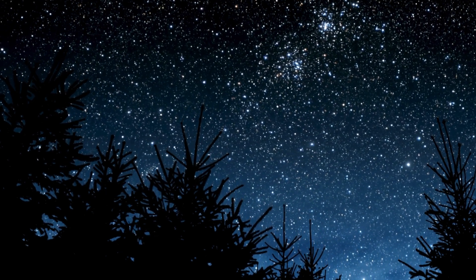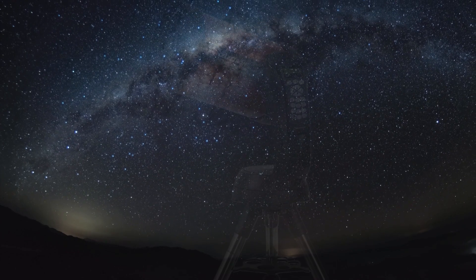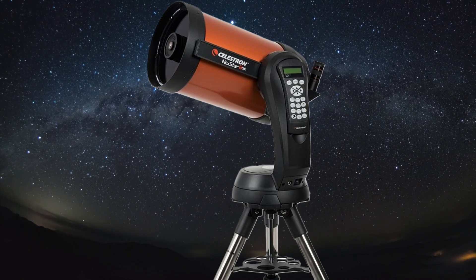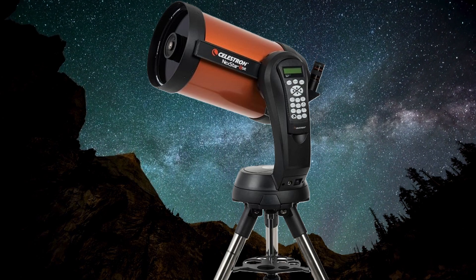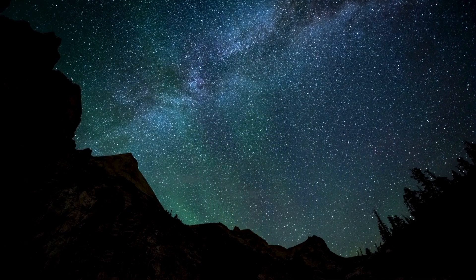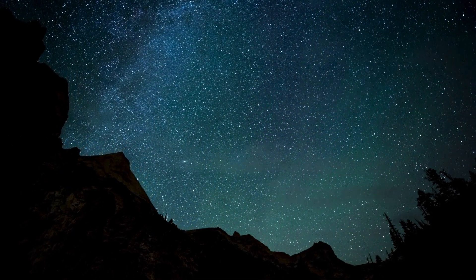So let's start with a telescope that's perfect for those who want a truly hands-free stargazing experience: the Celestron Nexstar 8SE. This computerized marvel boasts an eight-inch aperture — a very significant amount of light gathering. It can locate and track over 40,000 celestial objects. Imagine effortlessly exploring the Orion Nebula, swirling galaxies millions of light years away, or even the rings of Saturn, all with the push of a button.